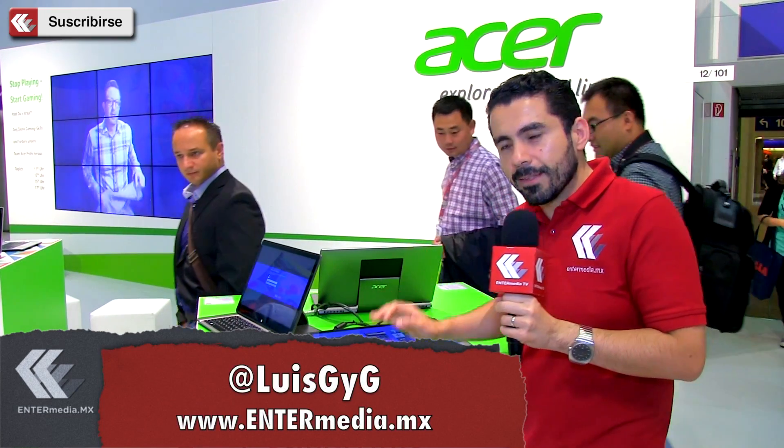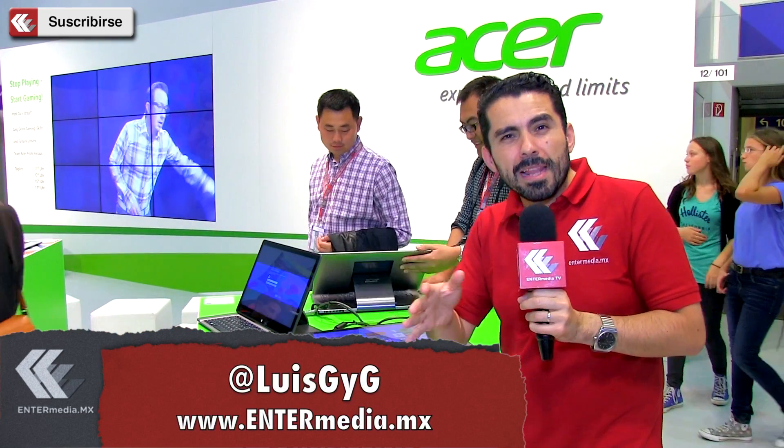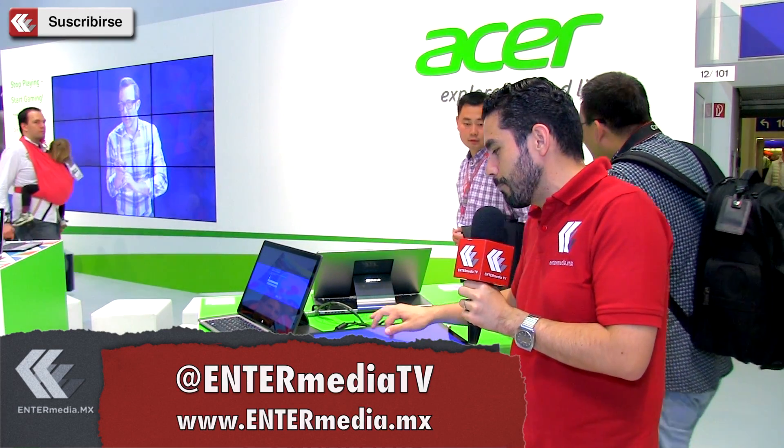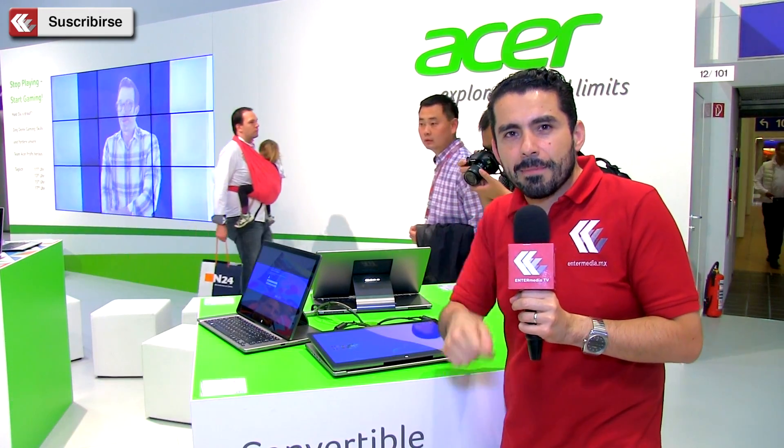Con Windows 8 profesional, ustedes lo pueden ver acá. Esta máquina cuenta con 8 GB en RAM, vale algo así como mil euros. En México estará por ahí de los 20 mil y tantos pesos. Es uno de los productos que nos ha llamado la atención y que está llamando la atención de varios medios digitales alrededor del mundo. Yo soy Luis G&G y continuamos aquí desde Alemania.